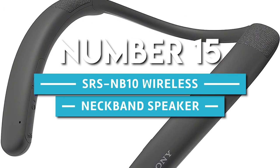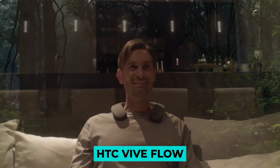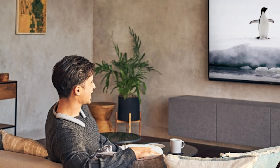Number 15. SRS NB10 Wireless Neckband Speaker. Sit back, relax, and let the HTC Vive Flow provide a home theater experience with headphones that will inspire your senses.